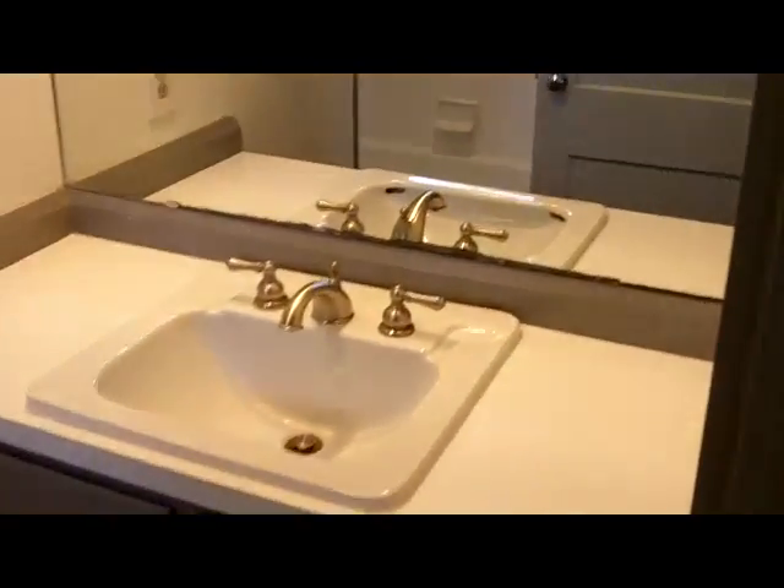And the master bathroom. Some decent space for one of these older homes — early 1900s built — with a tub and of course a toilet.